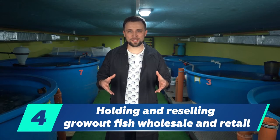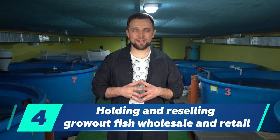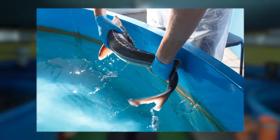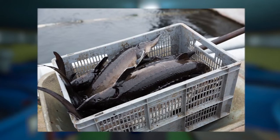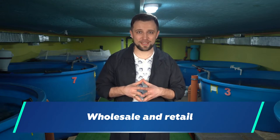The fourth option is holding and reselling fish. This business is suitable for people who are not ready to set up their own farm, but want to try and start with sales. Imagine you are in a city with a population of 500,000 people. You put a facility in a convenient location for delivery, set up several fish holding tanks, and buy fish from other companies located 100 to 500 kilometers away. Then you put fish in your tanks and deliver it to customers who buy wholesale or retail. You buy fish wholesale, sell it wholesale and retail, and earn profit from the margin.